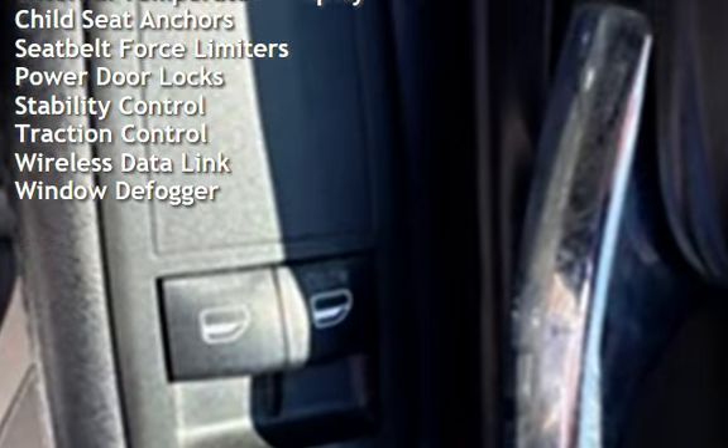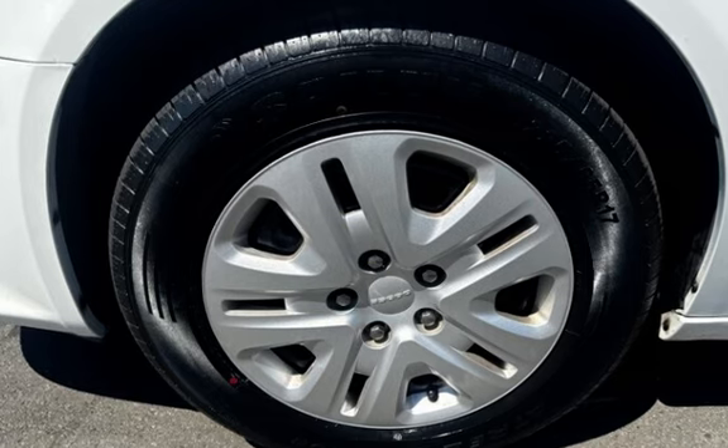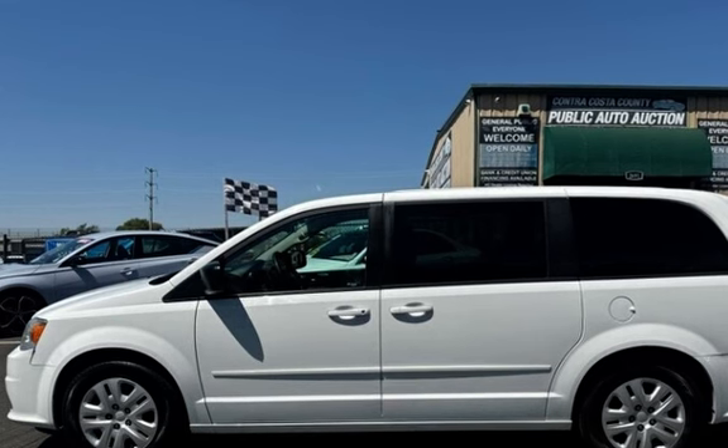Further features include an external temperature display, child seat anchors, seat belt force limiters, power door locks, stability control, traction control, wireless data link, and window defogger.